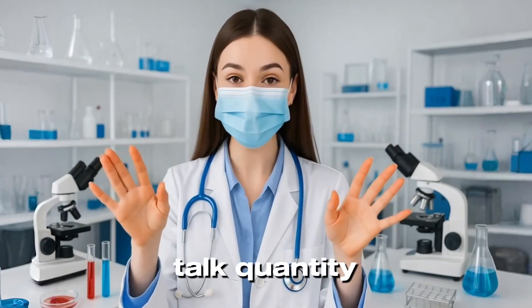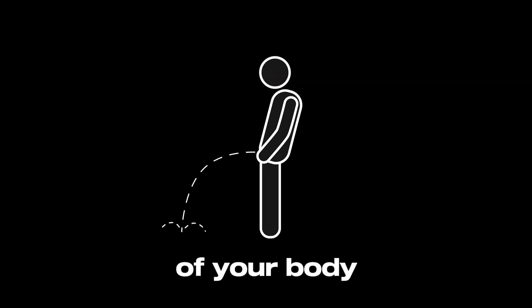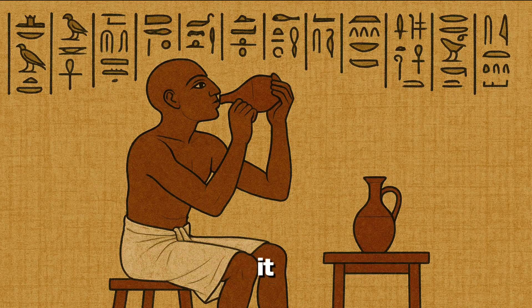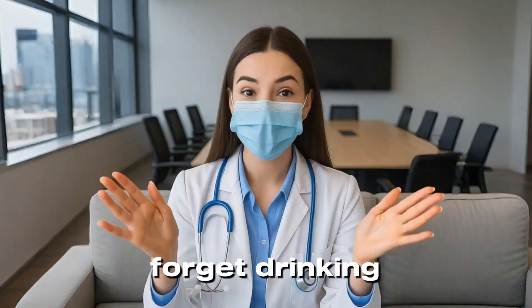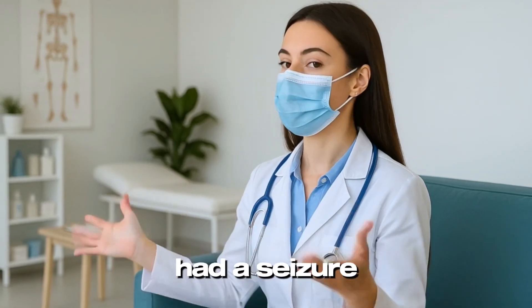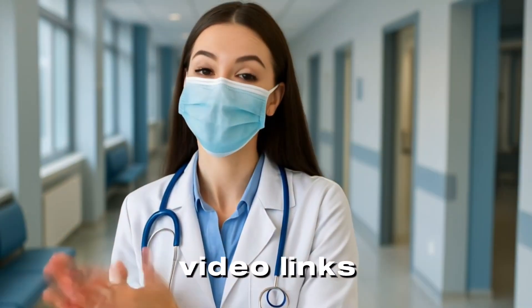Now let's talk quantity. Peeing too much can mean diabetes, where extra sugar draws water out of your body. Ancient doctors actually used to taste the urine to diagnose it — sweet urine meant diabetes. Thank goodness for modern dipsticks. But don't forget, drinking too much water can also be dangerous: one woman drank so much water that she diluted her sodium levels and had a seizure.